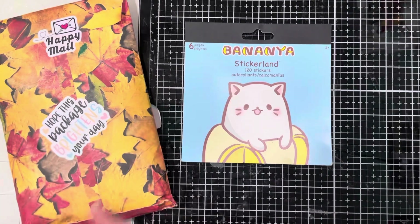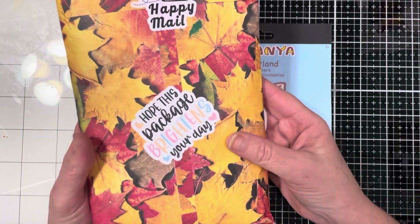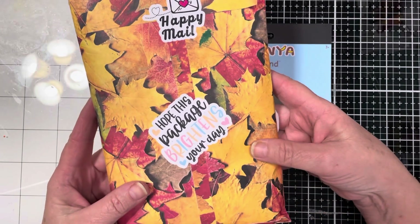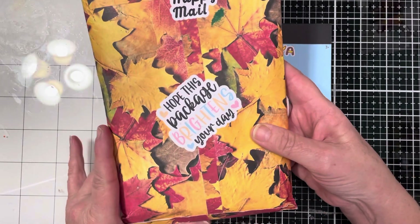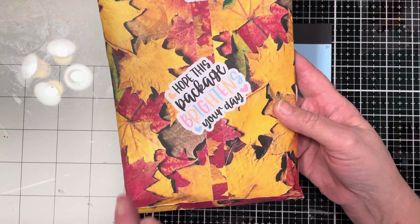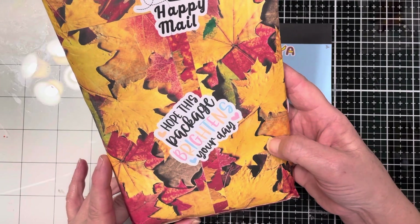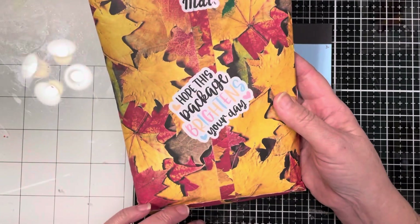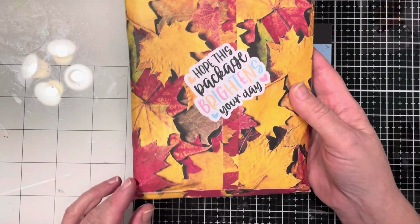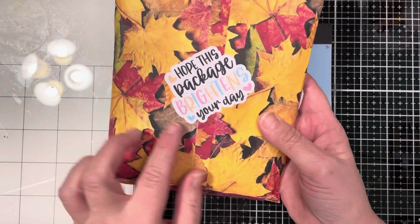Although I think I have an idea of what it might be from her special handmade item, and if this is what it is, I'm so excited to open this with you. Look at her packaging — this is absolutely stunning. I'm pretty sure this is from some designer paper and that she just made this envelope. This is how you do it. This is absolutely gorgeous. I love all of these fall leaves. I'm going to try and save this if I can. She has all these beautiful stickers — 'hope this package brightens your day.'